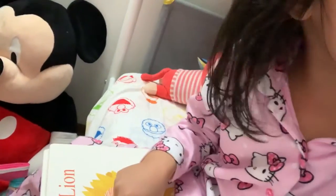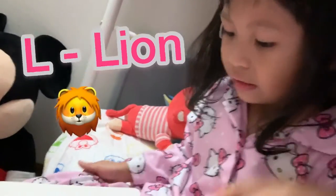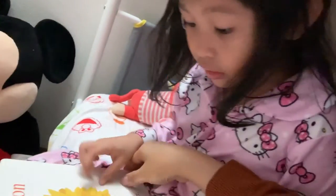L is for Lion, with a roar like thunder.